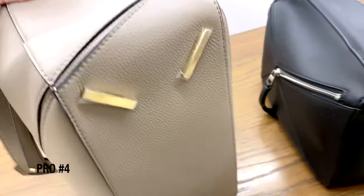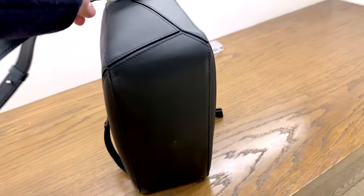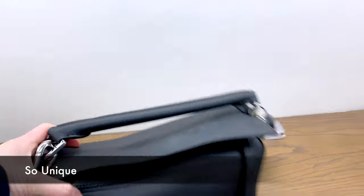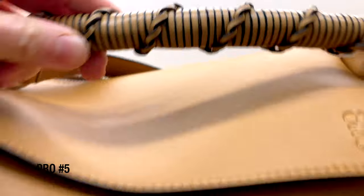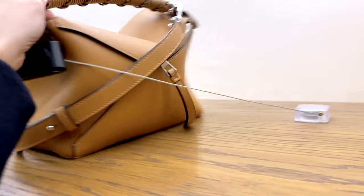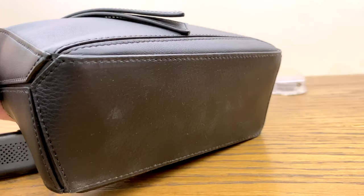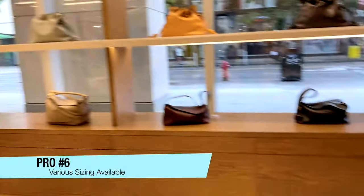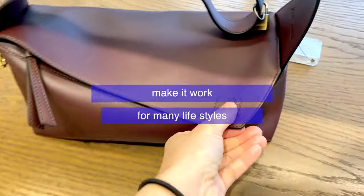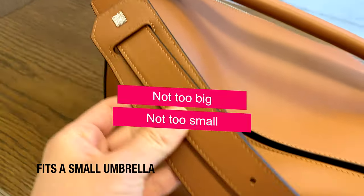Pro number four: it is really understated, minimalistic, and super sophisticated. I love how there are no flashy logos and it's just visually very interesting — I always hear people say it's so unique and amazing. Number five: it is really high quality. Loewe is known for high quality; it's made out of ultra-durable leather, a bag that doesn't need to be babied — if you get dirt on it, you just remove it with baby wipes, no problem. Pro number six: it has really good sizes available. The small size in particular I really like — not too big, not too small — and it fits a 500ml water bottle and a small umbrella.